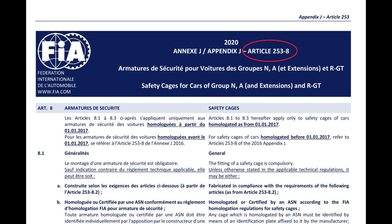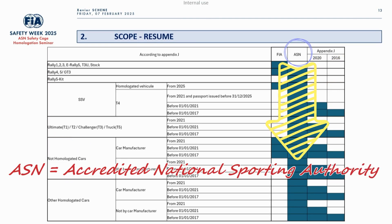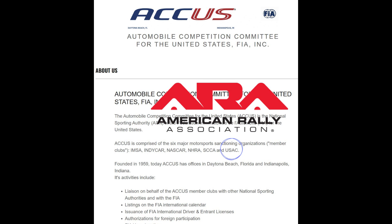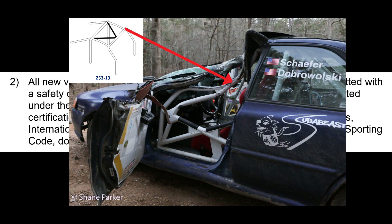Since 2021, Appendix J Article 253-8, which describes the roll cage design, is no longer updated. For non-homologated cages, the responsibility now rests with the ASN to define the rules. The ASN in the US is ACCUS — USAC is a member of ACCUS — which technically makes ARRAY a possible ASN for rally with the FIA. But since ARRAY still relies on Appendix J for its roll cage rules, they are allowing obsolete designs to still be produced.